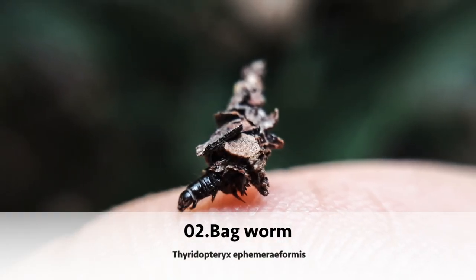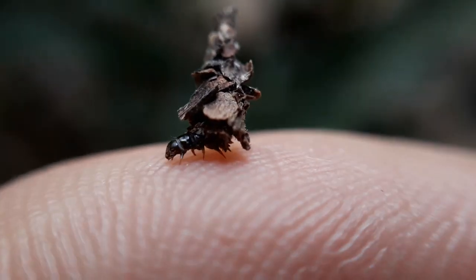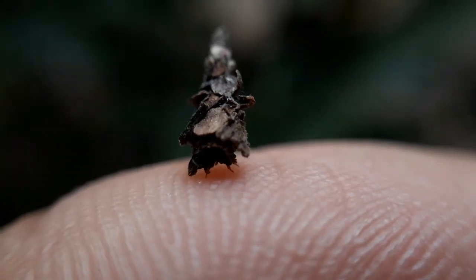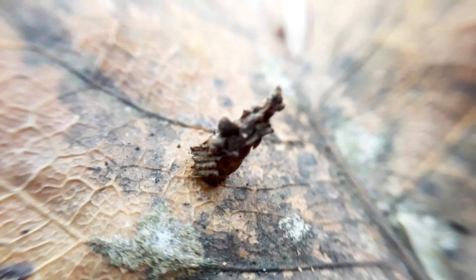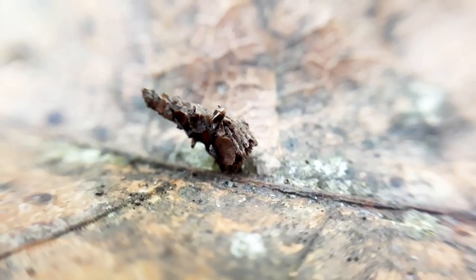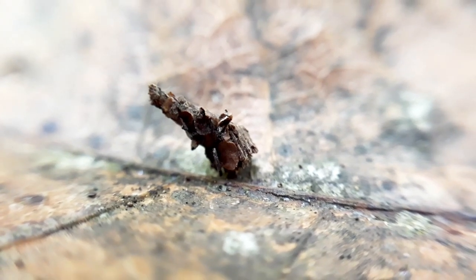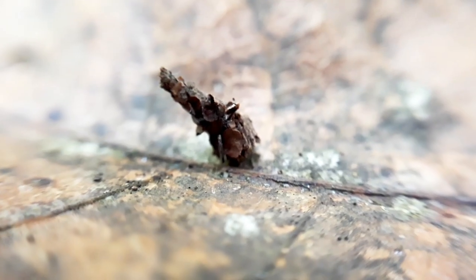At second place we have the bagworm, also known as case moths, because they build small protective cases to hide themselves. These cases can be made from sand, soil, or plant materials. The bagworms attach these cases to rocks, trees, or fences during their resting stage or even their larva stage. They usually feed on green leaves, however in some cases they can also be serious pests.